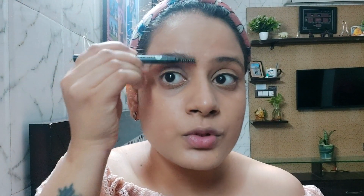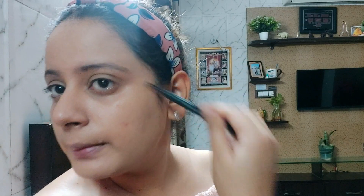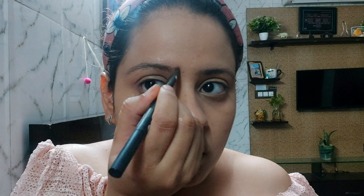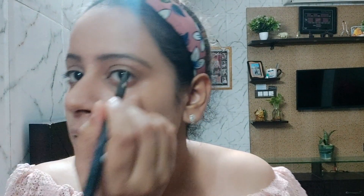I am using this Sugar brow pencil. First I will set my brows with a brush. Once set, I will use the pencil side to fill them in. Be careful while you are filling them in. Once your brows are done, your brows are done.